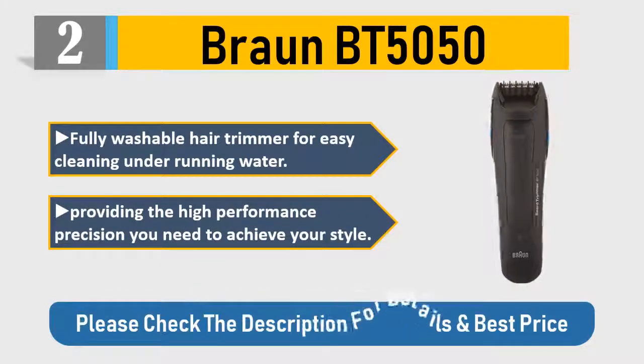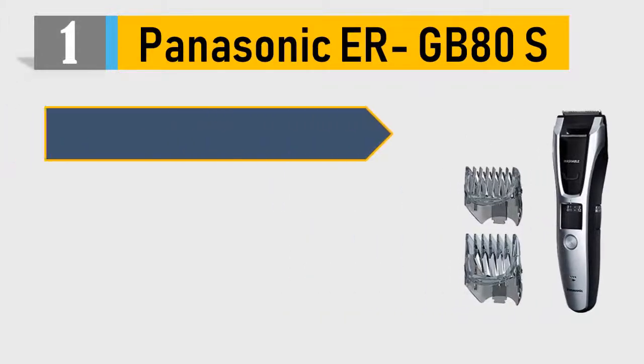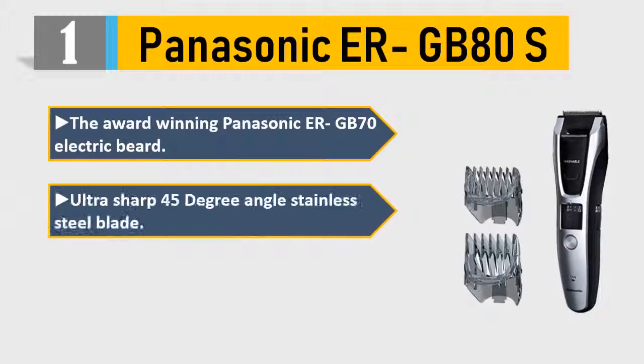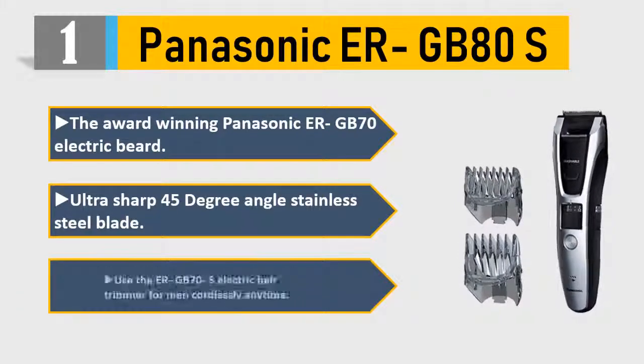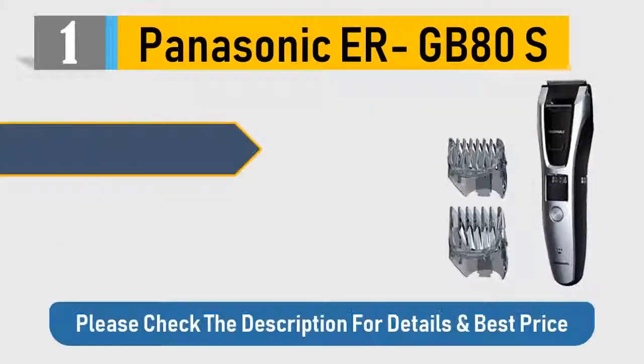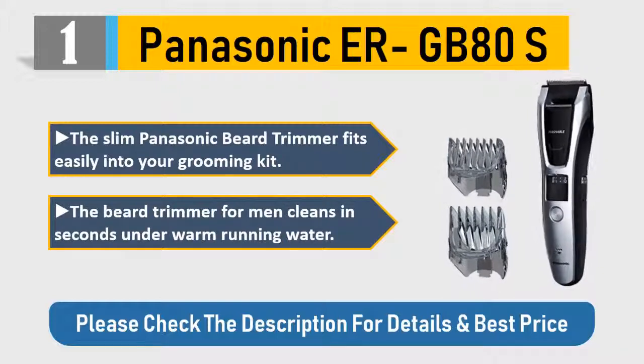Number 1: Panasonic EGRB-70S. The award-winning Panasonic EGRB-70 electric beard trimmer features ultra-sharp 45-degree angle stainless steel blades. Use the EGRB-70S electric hair trimmer for men cordlessly anytime. The slim Panasonic beard trimmer fits easily into your grooming kit, and the beard trimmer for men cleans in seconds under warm running water. Please check the description for details and best price.